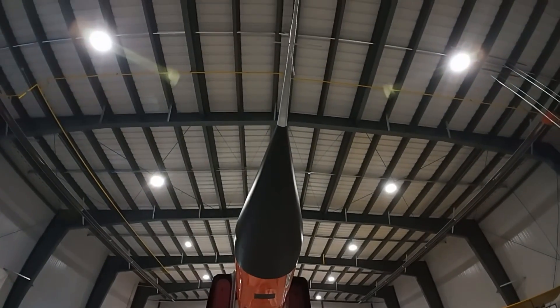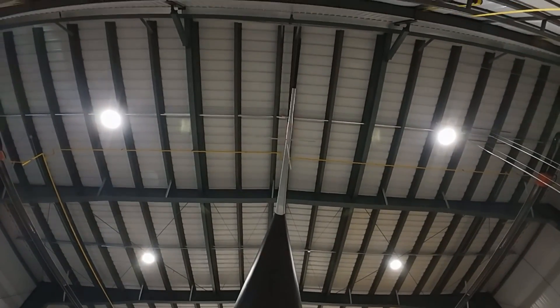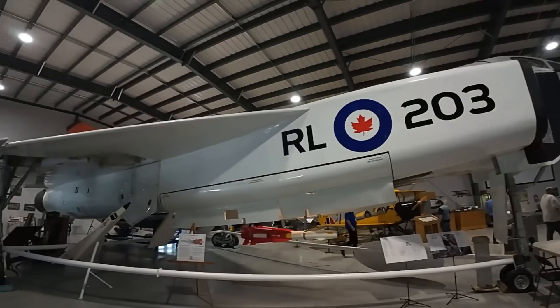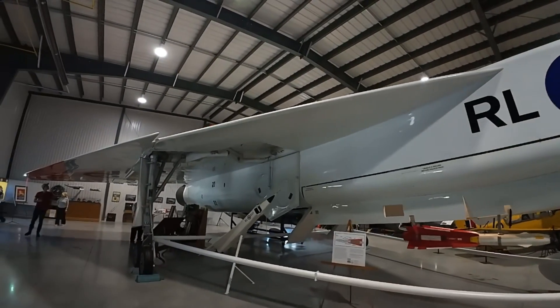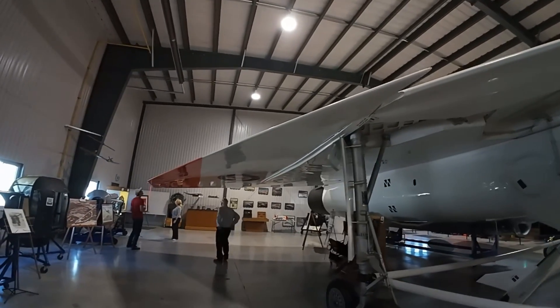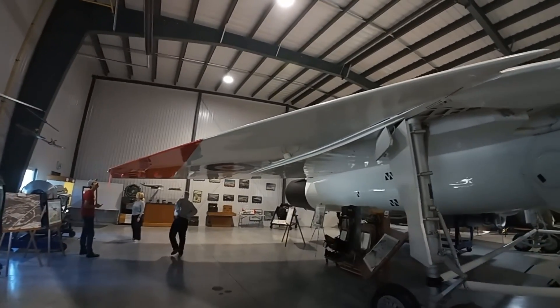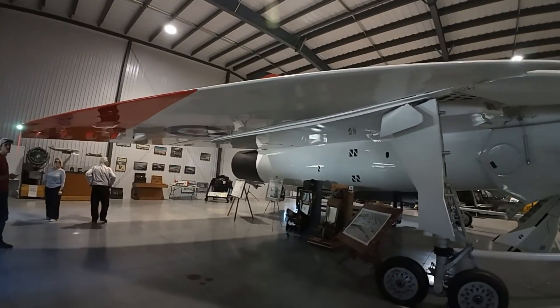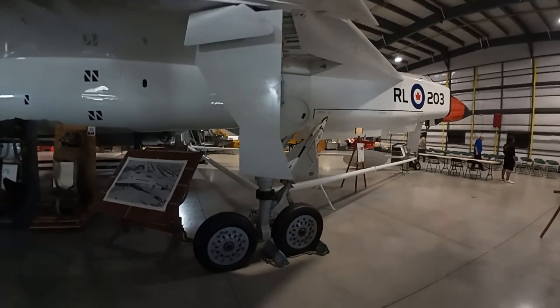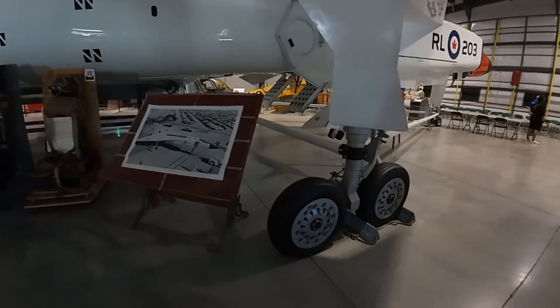The Avro Arrow. It's absolutely beautiful.